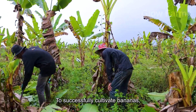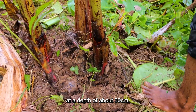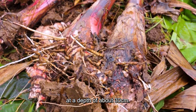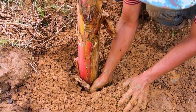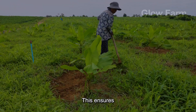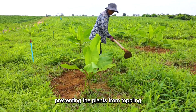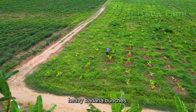To successfully cultivate bananas, farmers begin by planting seedlings in soil at a depth of about 30 centimetres. This ensures strong root anchorage, preventing the plants from toppling over as they mature and bear heavy banana bunches.